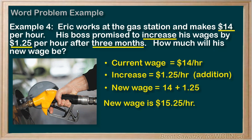Step 4: Let's confirm this. A quick re-read of the question — Eric works at the gas station and makes $14 per hour. His boss promised to increase his wage by $1.25, so he sees that increase. And what's his new wage? He did determine the new wage: $15.25. And does it make sense? Well, if he's making $14 per hour and he sees an increase, we expect a higher wage — $1.25 more. So yes, $15.25 does make sense.